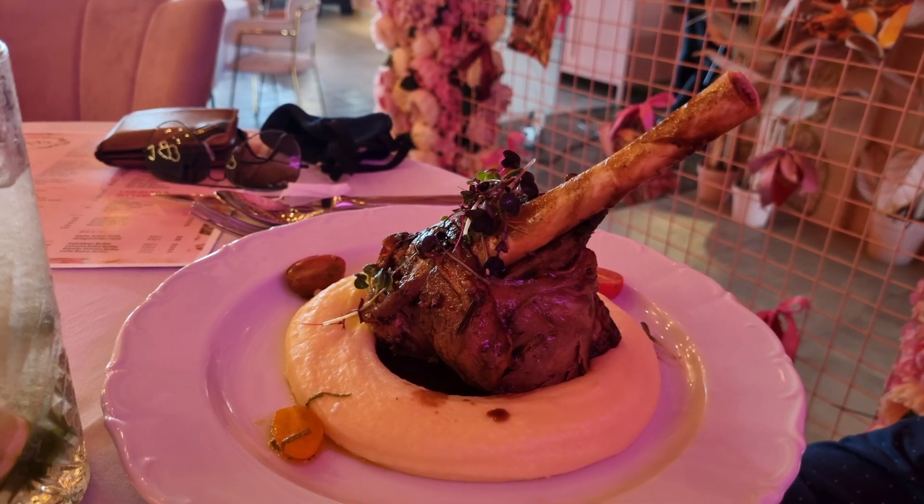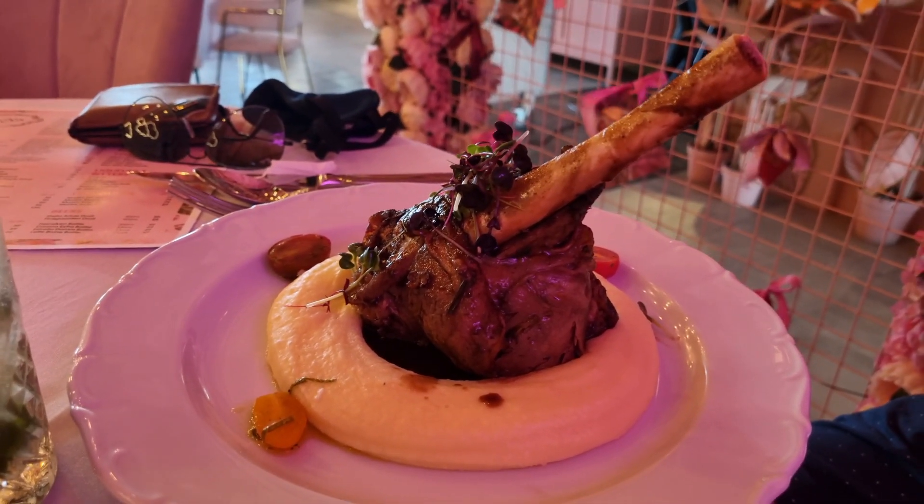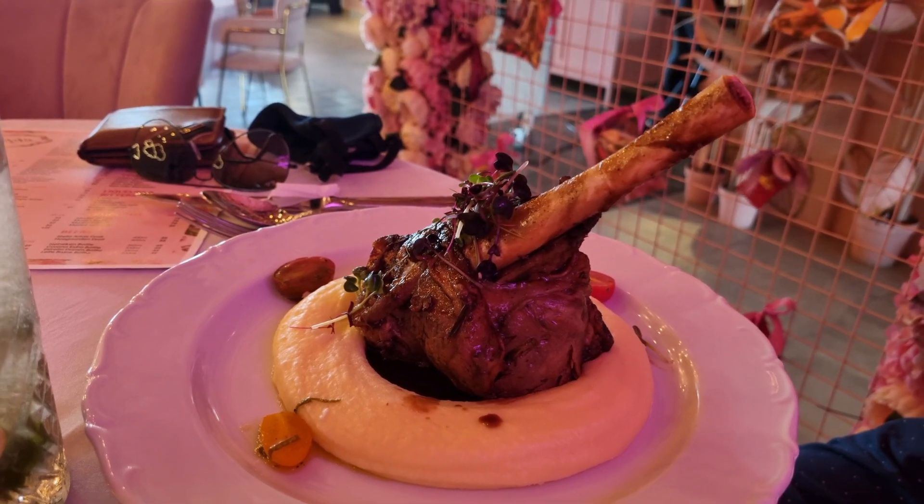And that's Vishal's lamb shank — basically the leg piece. Okay, lamb shank it is!